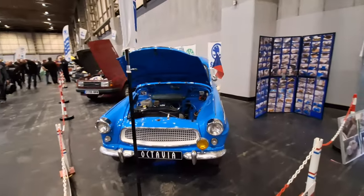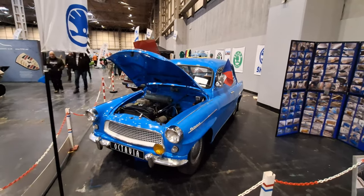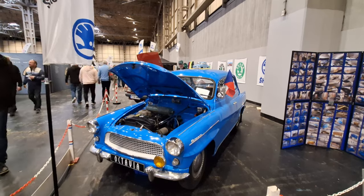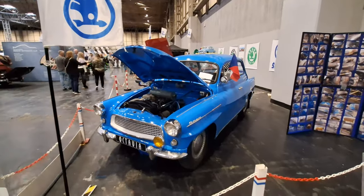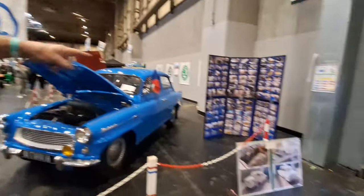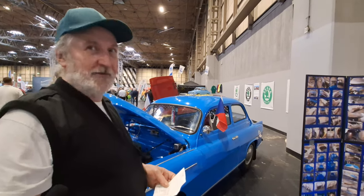Skoda Octavia - very early. What year would that be? Around late 50s. My mum showed me a picture when she was a young girl with one of these cars, same color. I think cousins owned the car, which was rare in the 60s in Hungary. It's a gorgeous looking car - look at how small it is, look at the work that goes into it. It's a 1961 model. Took nine to ten months to restore. All the spares you can still buy in Czech Republic. Lovely work, looks very good.